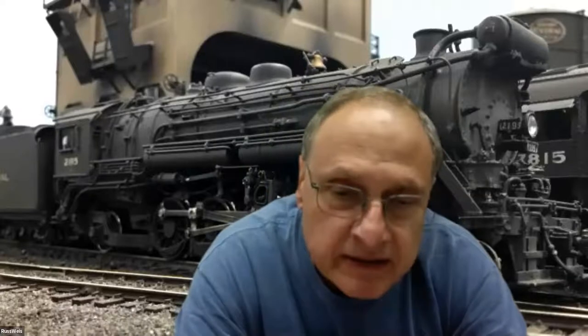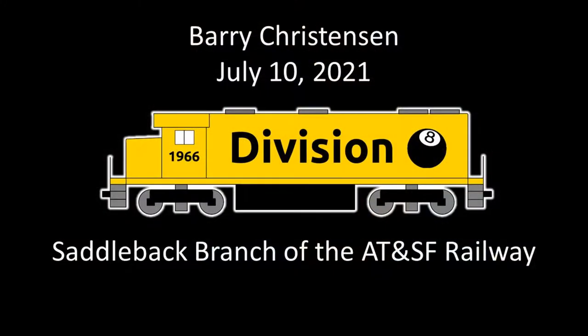Russ, would you like to make some introductions here for Barry? Most of you know that myself and Mike Barry work part time at Scale Reproductions and we order a lot of stuff for people. One day, Barry had got in a whole bunch of cars that he had on order, and I said, Barry, do you have a layout for these? He said yeah, so I twisted his arm. Barry's going to give us a tour of his layout. Barry, I'll let you take it away.